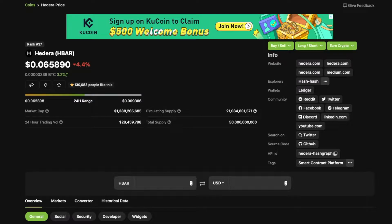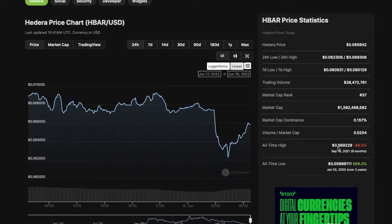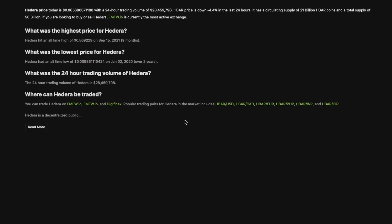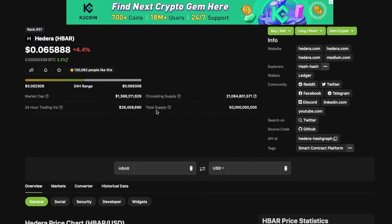Welcome to Charting Crypto. Today we're looking at Hedera HBAR, down 4.4% at 6.5 cents. The all-time high on this coin was 56 cents nine months ago, and the all-time low was two years ago. The coin is currently available to pick up on the exchanges shown. Let's get into the price prediction and technical analysis on HBAR.